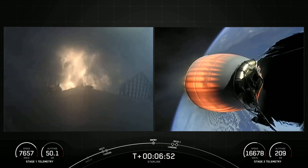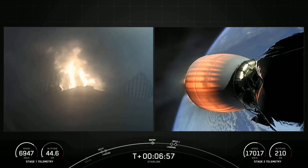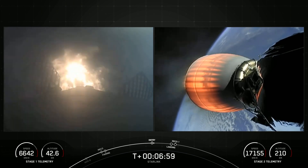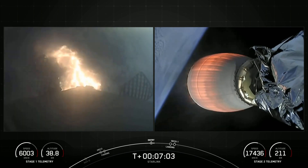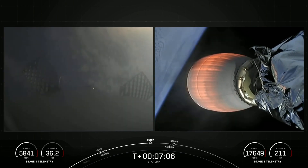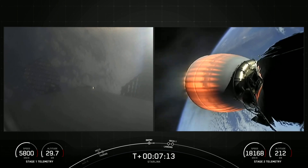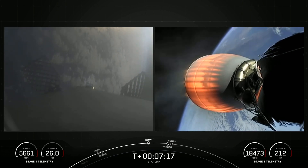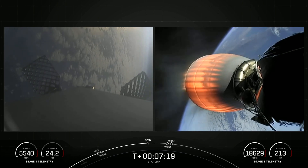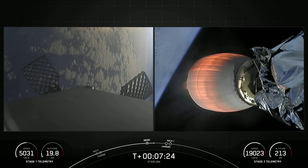Successful ignition of those three Merlin engines. This burn lasting about 20 seconds. Stage one entry burn shut down — successful shutdown of those Merlin engines. Next major event on the first stage: the landing burn start, just after T plus eight minutes.